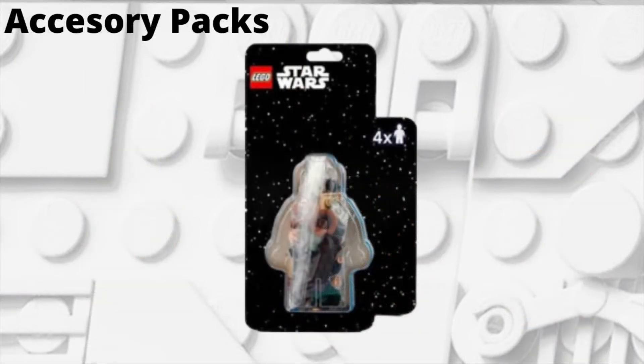We're also rumored to be getting some accessory packs next year, all supposed to be $15, and we're getting two of them. We don't know anything about the minifigures yet — they could be from the original trilogy, the Clone Wars, the Bad Batch, the Mandalorian, whatever. But there are supposed to be about four minifigures per pack, so that's eight random minifigures we currently don't know about, though I'm sure we can all speculate.